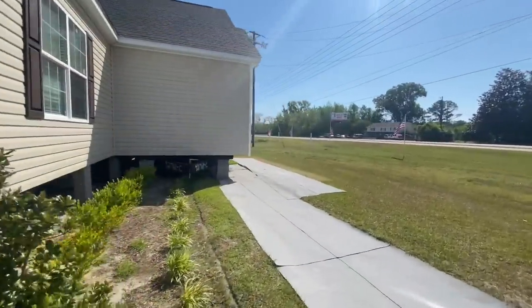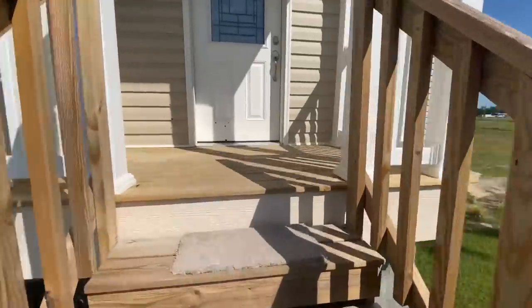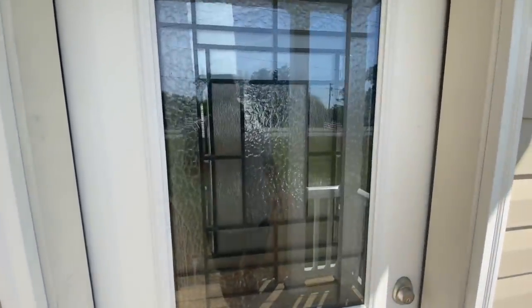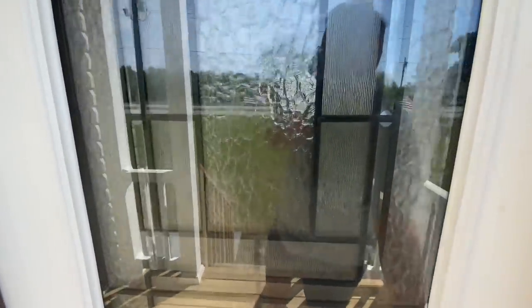Coming into this beautiful house — I love this leaded glass window right here. You do have a beautiful front door on this house.